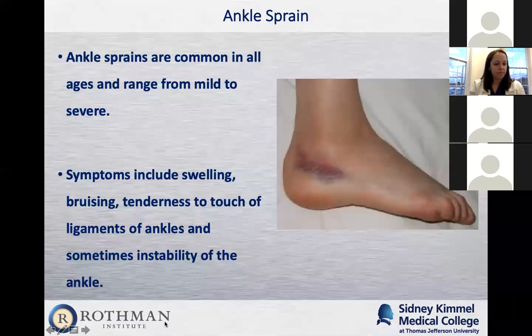Ankle sprains are common in all age groups and can range from very mild to very severe. A typical presentation: the patient comes in with a lot of swelling on the outside of the ankle, bruising underneath, sometimes radiating into the forefoot and on top of the toes. They complain that it's very painful on the outside, painful to touch, painful to place any weight on. They sometimes say it feels very unstable — when they place weight on it, they feel like their foot is just going to roll out.